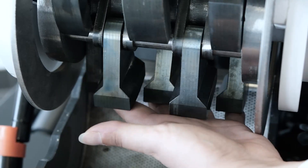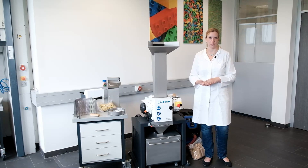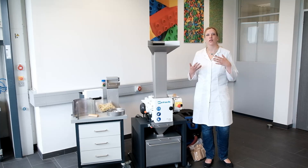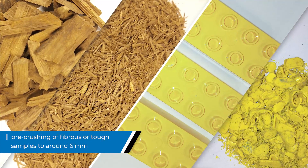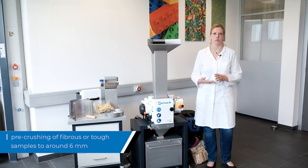Ten swing hammers allow for a powerful combination which results in efficient and fast sample processing. The crushing principle makes the mill also perfectly suitable for grinding fibers or tough materials. Here it is used mostly for pre-crushing purposes with the final size around 6 mm.